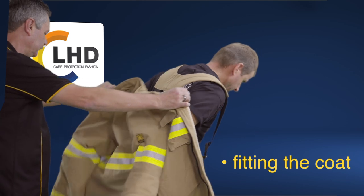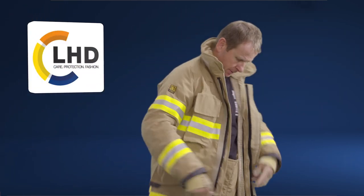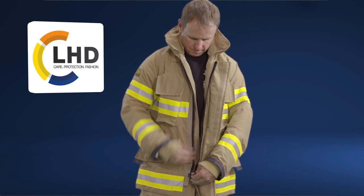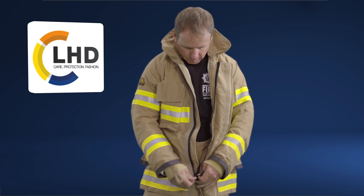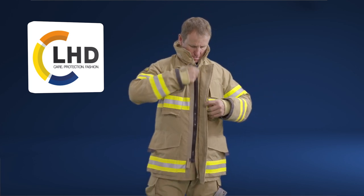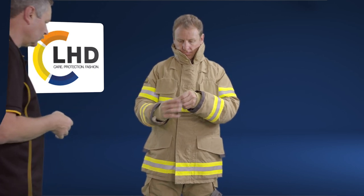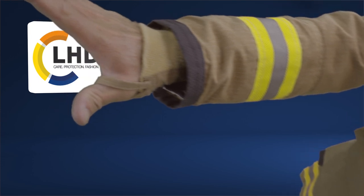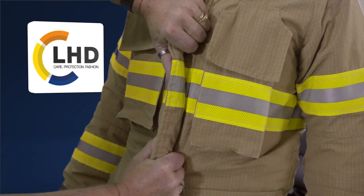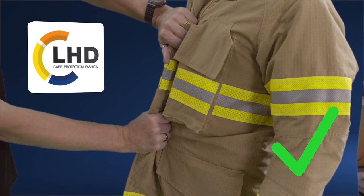Fitting the coat. Leave the trousers on whilst selecting the correct coat size. Don the coat and fully zip the front closure. Seal the velcro storm flap and place your thumbs through the thumb loops. Ensure there is adequate room around the torso. The coat when held from the storm flap should be able to move freely around the body.